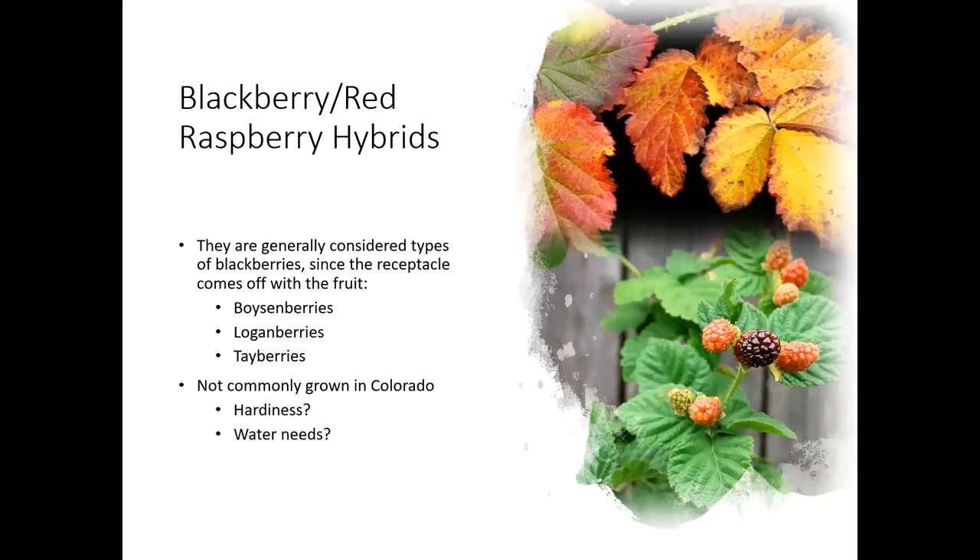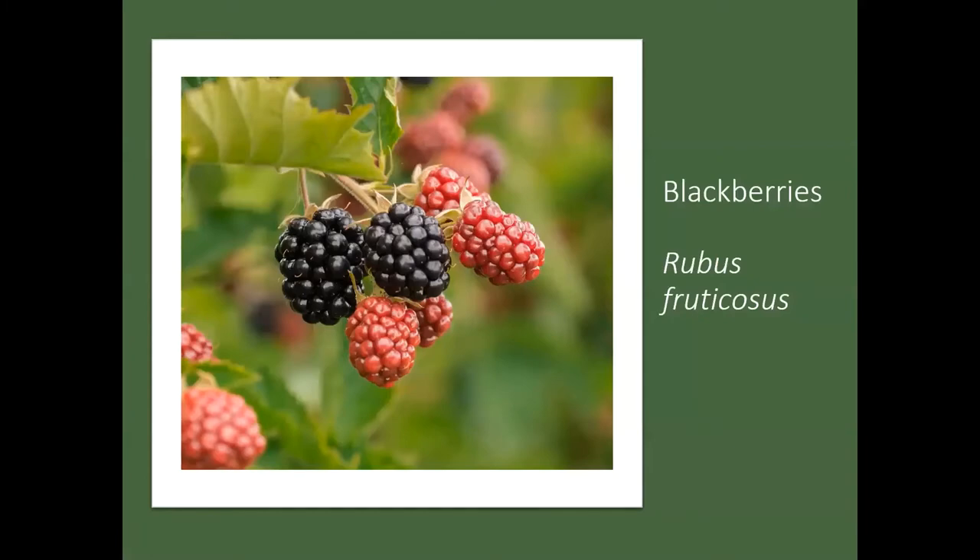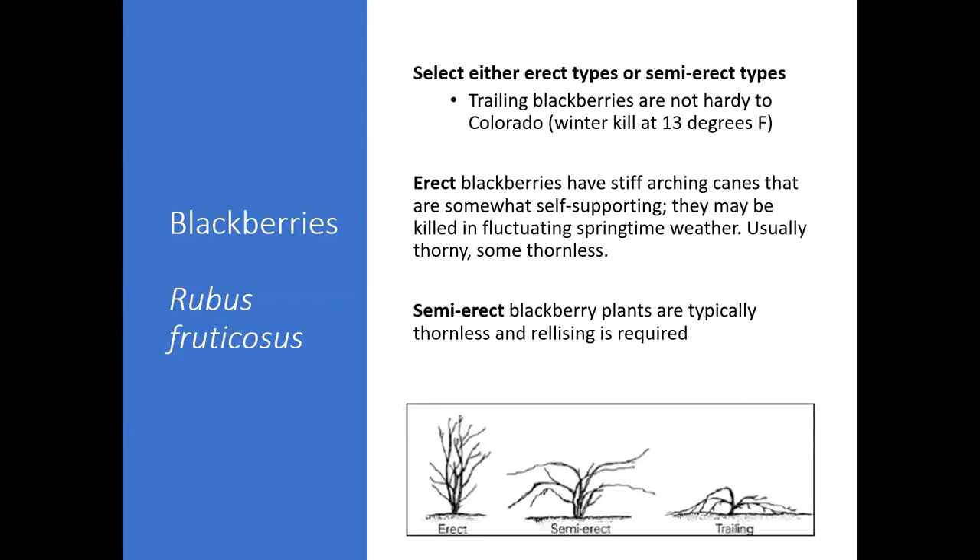These hybrids aren't as commonly grown in Colorado — there are some questions about their hardiness and water needs. Blackberries are in the genus Rubus fruticosus, and just like raspberries and strawberries, there are different types of blackberries. You want to be selecting here in Colorado either erect blackberries or semi-erect blackberries. There's another category — the trailing blackberries — but those are just not hardy in Colorado because they get killed off when it gets pretty cold. The erect blackberries are going to have a stiff arching cane that's somewhat self-supporting, but I still would recommend a trellis with even the erect type. These might be killed in the fluctuating springtime weather — they're typically just a little less hardy. They're usually thorny, but there are a few thornless types of erect blackberries.